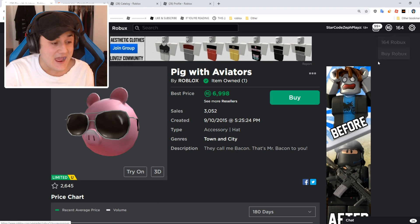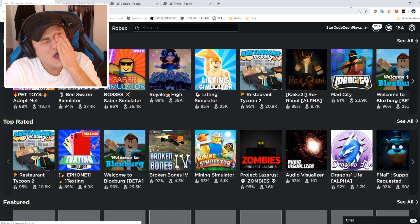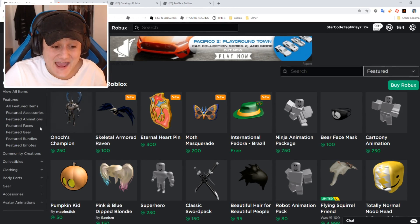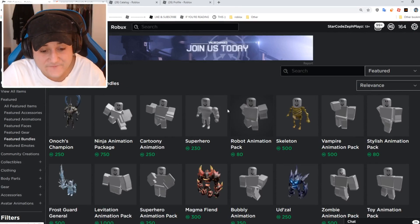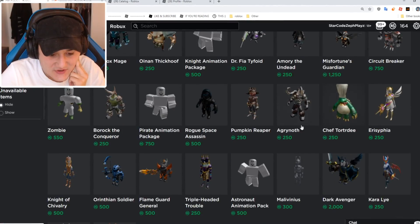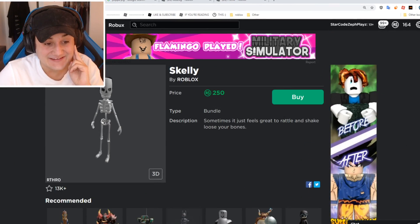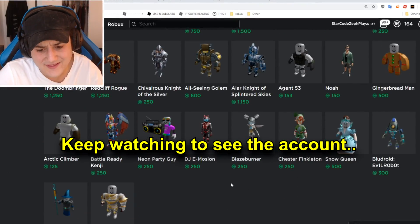6,900 Robux spent — I am down to 164 Robux, I am absolutely broke right now! But it's worth it for the Peppa the Pig account. We're not done yet — let's go to Featured Bundles and see if we can find a bundle with skinny legs and skinny arms. Obviously the Skelly does, but that would be absolutely terrifying on Peppa the Pig. Well, I guess it is October.